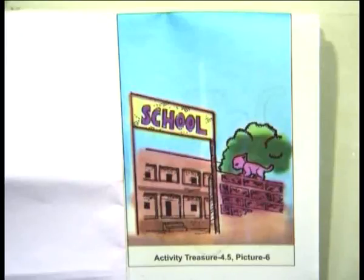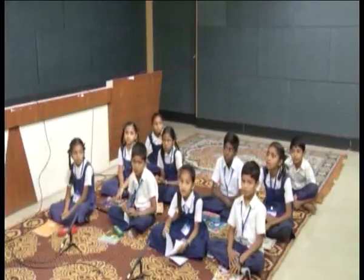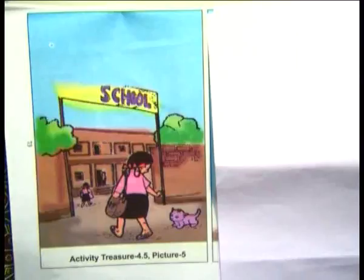Kitten is on the wall. Very good. There is a school gate. Rehana and her kitten. Now see, kitten is in front of the gate. Kitten is in front of the gate. This is a picture treasure.